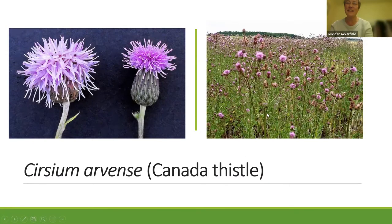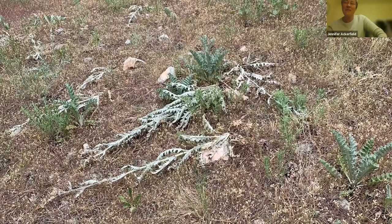Canada thistle is awful — it gives all thistles a bad name. A lot of people, when they see Canada thistle and then see a native thistle, think 'oh, there's that Canada thistle again, I better get rid of that.' And they end up destroying native thistles, which is really sad.